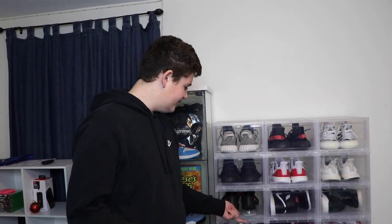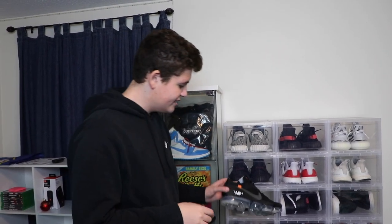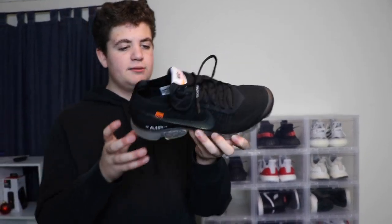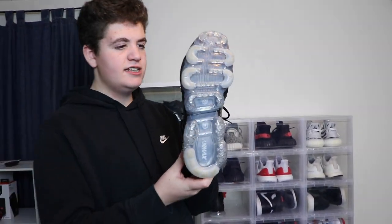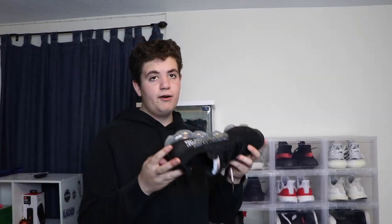All right, now I'm moving on to my favorite section of my collection — the off-white section. Starting off, the only off-white I have in my drop fronts are these: the Off-White Vapormaxes Part 2 in the black colorway. These are really fire. Haven't worn them, but I got them in the summer — used like probably a few times — for like $690 or something like that. I got them at Round Two in New York City, so I'll always remember that.